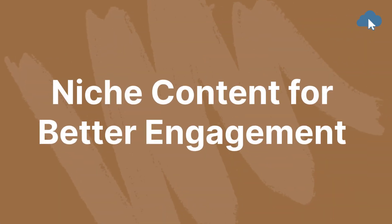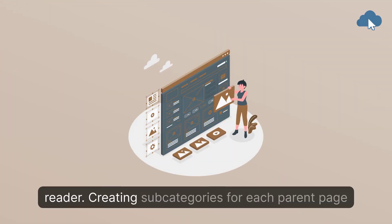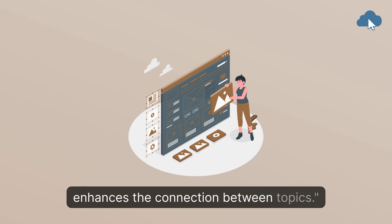Niche content for better engagement. The more niche your content, the more valuable it is to a reader. Creating subcategories for each parent page enhances the connection between topics.